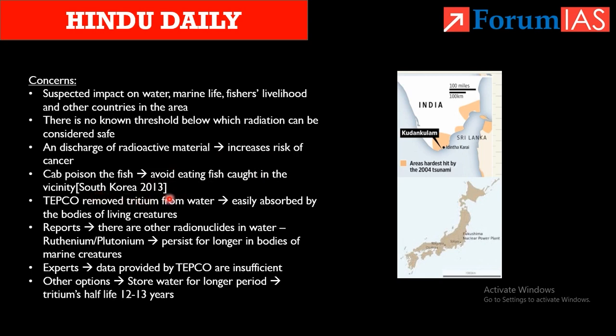The nuclear wastewater contains tritium. Though TEPCO claims tritium is removed, even trace amounts are easily absorbed by living creatures. Local news agency reports mention other radionuclides like ruthenium and plutonium, which persist for longer periods and are more dangerous than tritium. Experts also say the data provided by TEPCO is insufficient.